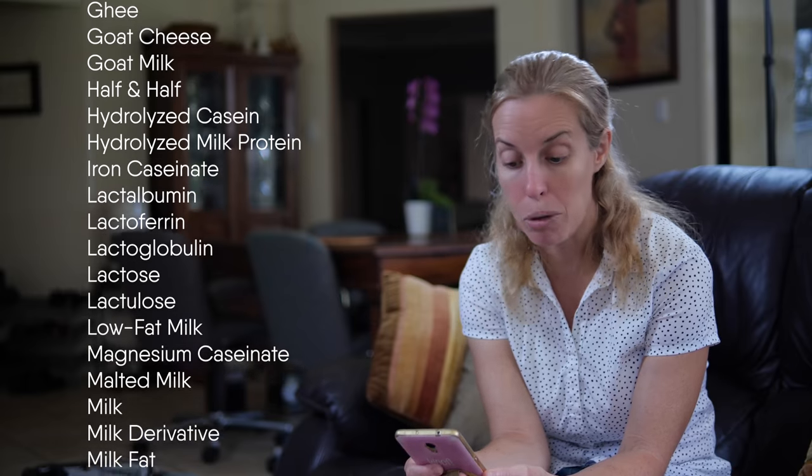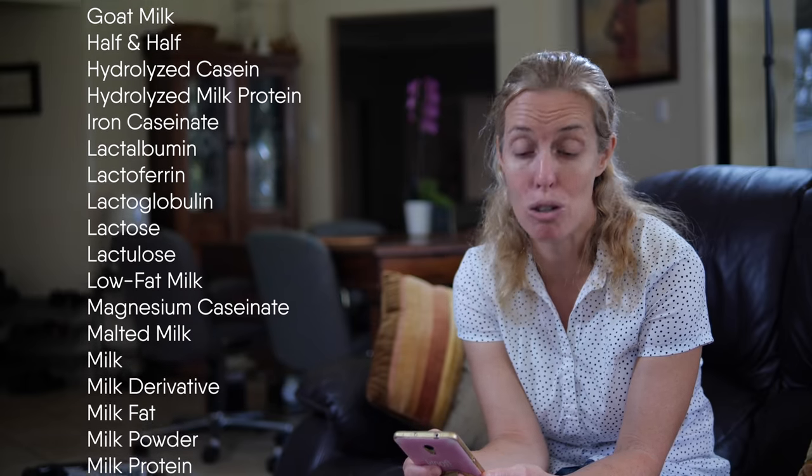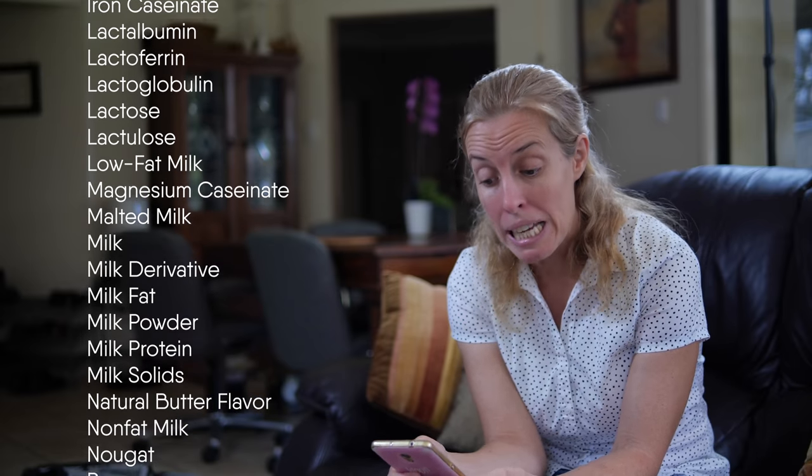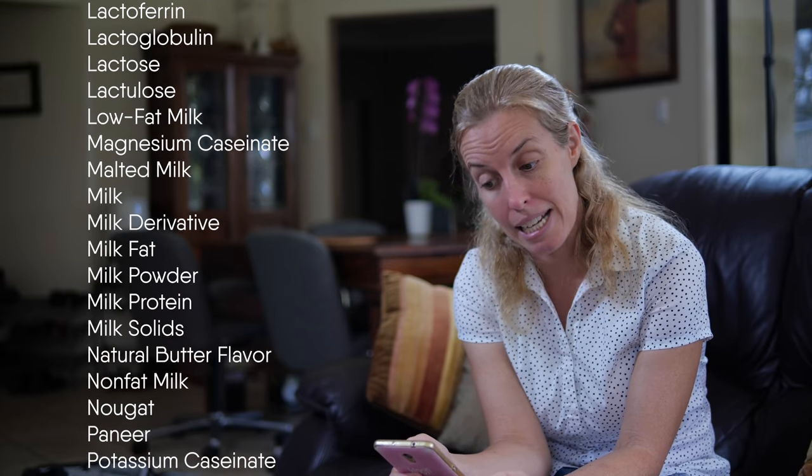Malted milk, milk, milk derivative, milk fat, milk powder, milk protein, milk solids, natural butter flavor, nonfat milk, nougat, paneer, potassium caseinate, pudding.